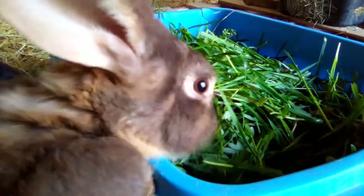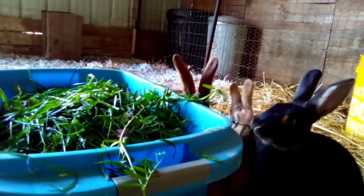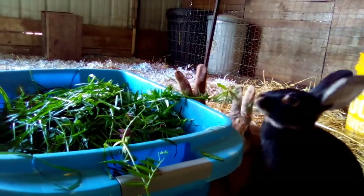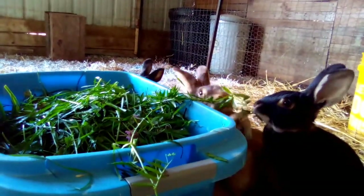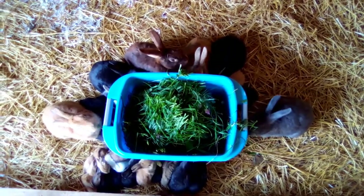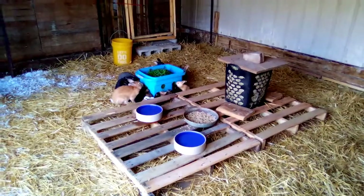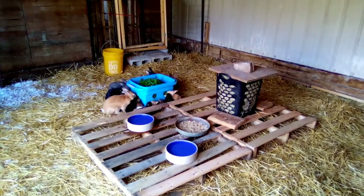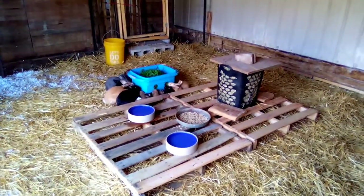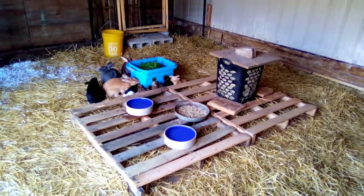We checked on the babies and the nest boxes, and now it's time to get them some greens. Food, water, hay, and greens — and the babies are all good. That about wraps it up for our morning rabbit chores in the new colony. Everything went very smoothly and very nicely. Thanks for watching!